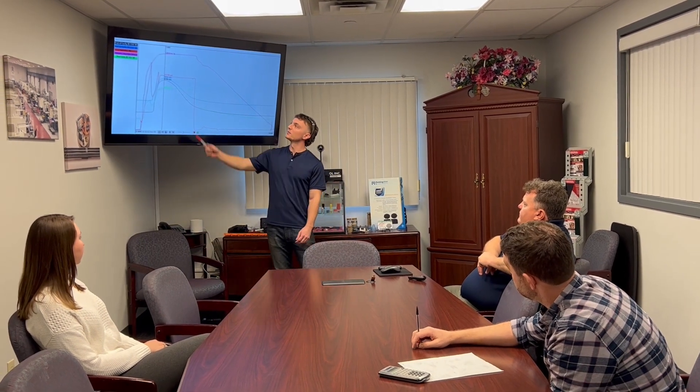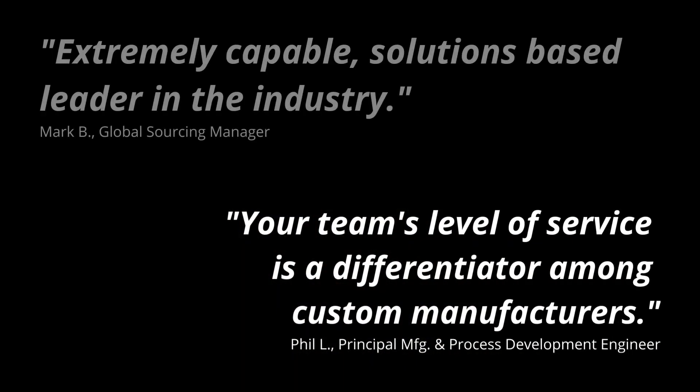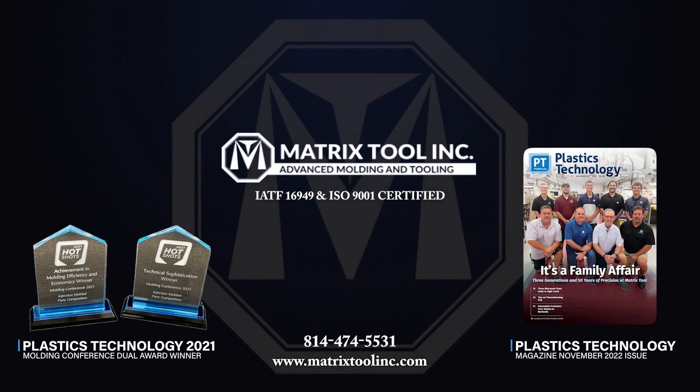But don't take our word for it — here's what our customers say about Matrix Tool. For your next complex tooling or molding project, trust the award-winning experts at Matrix Tool to help you manufacture the solution you need.